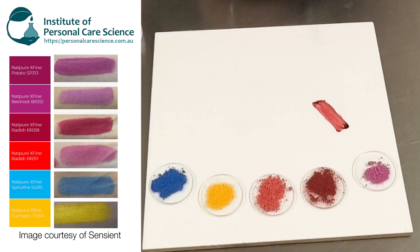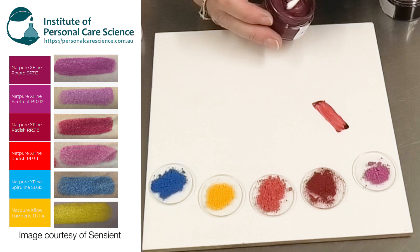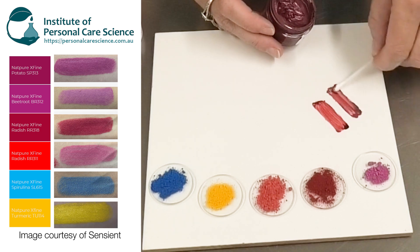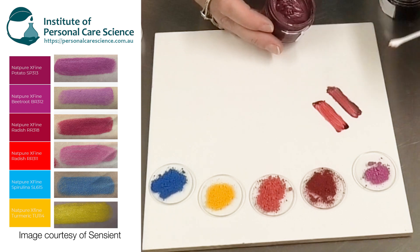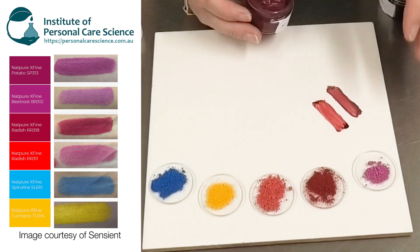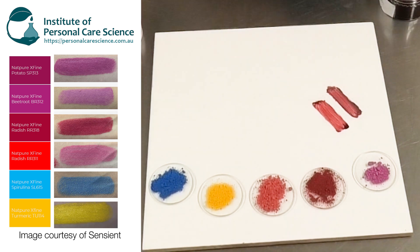This is their NatPure X Fine Radish at 100%, and here I have their NatPure X Fine Radish mixed with some titanium dioxide coated mica — so a reduced shade. You can still see that beautiful smoothness and fineness in the color. What this means is applied to the lips, or applied in other color cosmetics, you get a beautiful homogeneous color with absolutely no graininess or similar appearance.